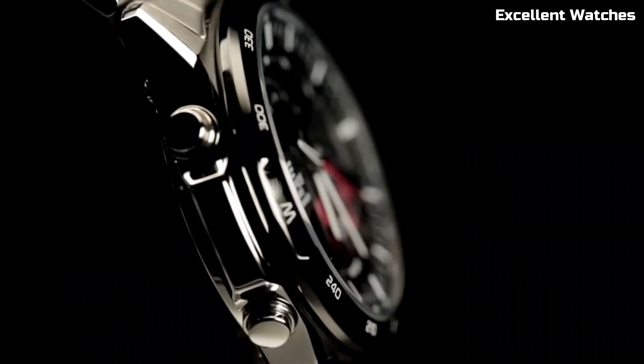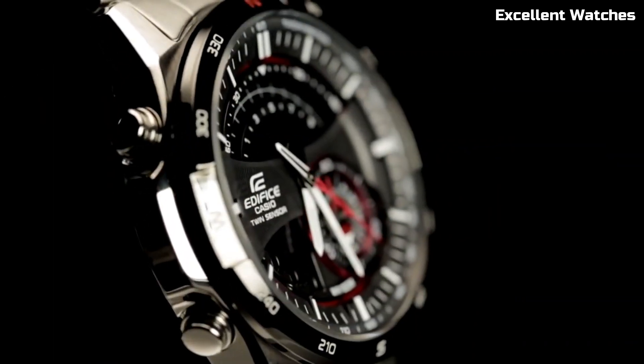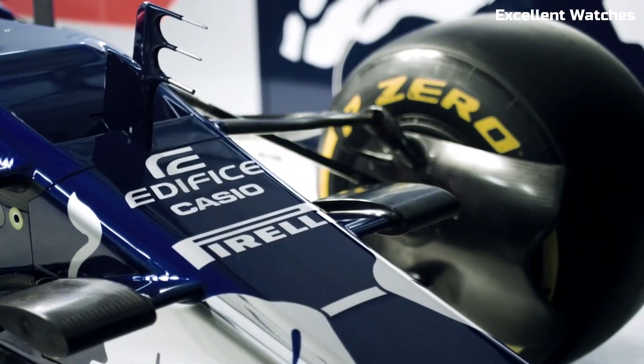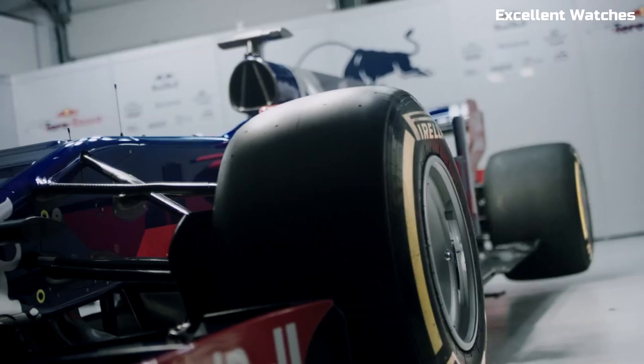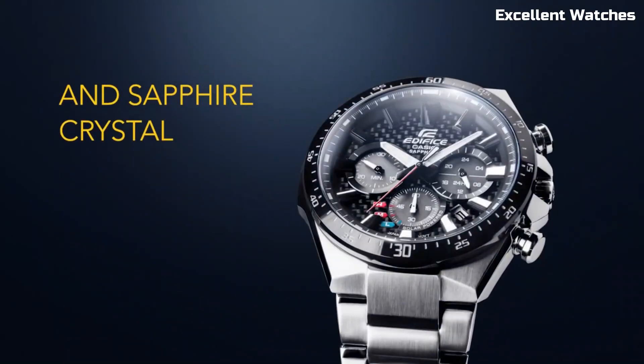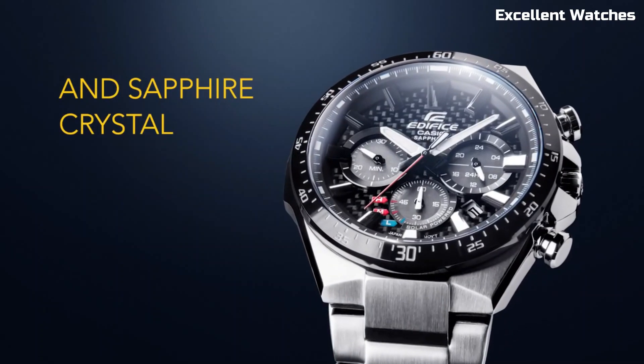Hello, guys. Welcome to our carefully curated list of the Casio Edifice watches. Join us as we unveil the best Casio Edifice watches that redefine innovation and style. Please like and subscribe to my channel and press the bell icon to get new video updates.